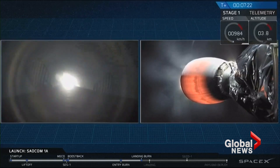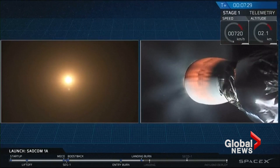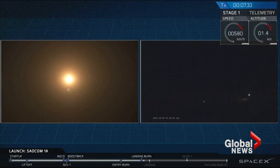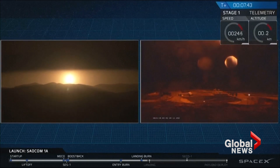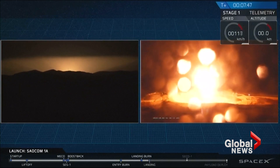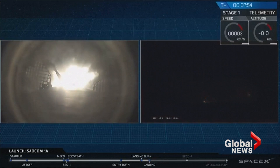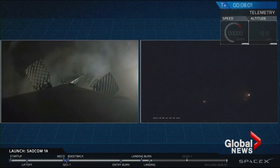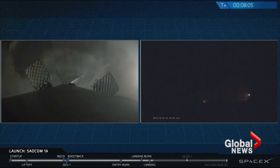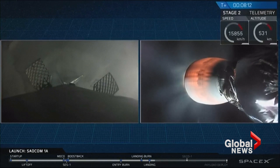There it is — that's the start of the landing burn. Stage one landing burn has started. That Falcon 9 first stage should be approaching the ground just about in five seconds here. Let's watch as it attempts to land. And it appears that the Falcon 9 first stage has just stuck the landing at LZ4 at Vandenberg Air Force Base. This is great news for everyone here at SpaceX. Reminder that this is the first time we've ever landed a rocket first stage back at Vandenberg Air Force Base.